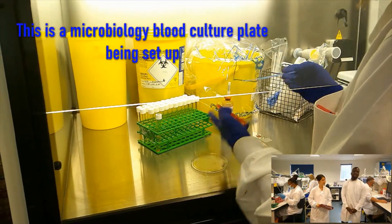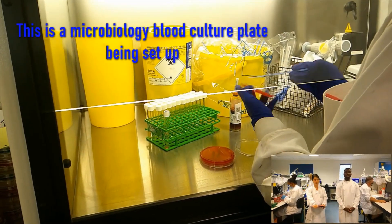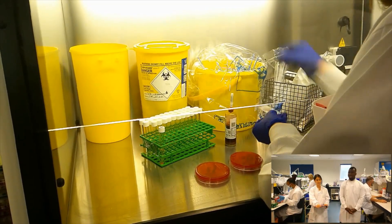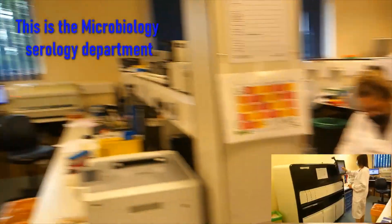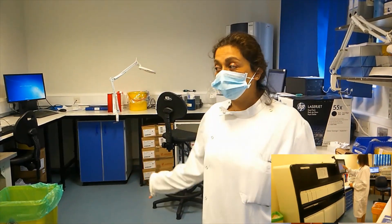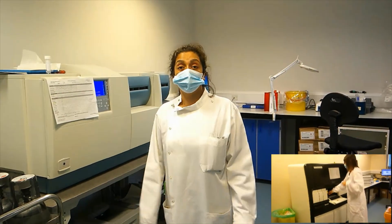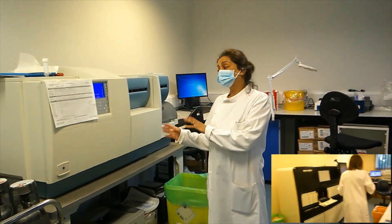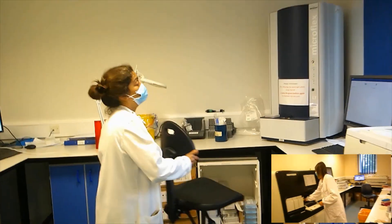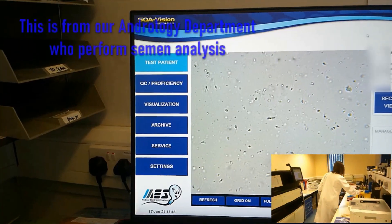The biomedical scientists and the whole team come together to make sure that the samples are processed in a timely manner, so that we can ensure that the results are of high quality to help with patient care. This is our sensitivity area, where we set up our manual sensitivities and our Vitek sensitivities, which is an automated system for doing sensitivities to the bacteria — basically identifying bacteria. It has completely revolutionised the way that we identify our bacteria.